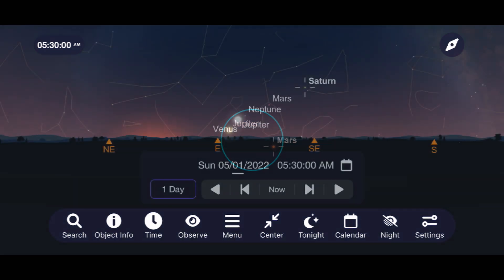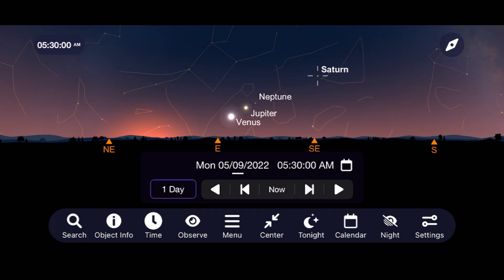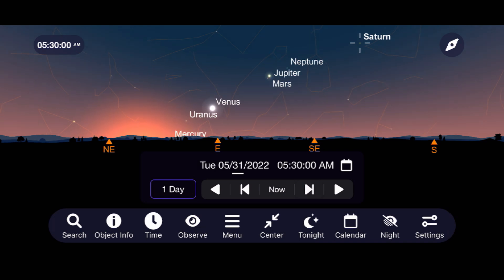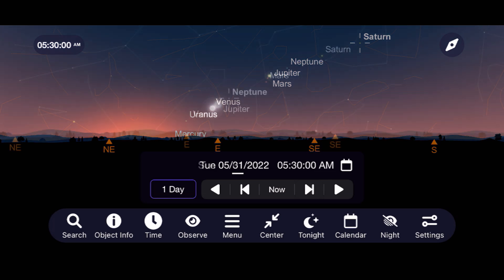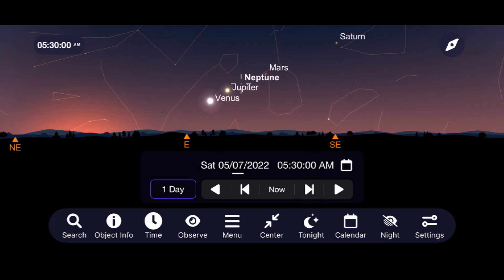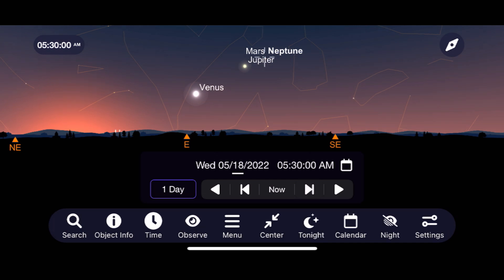Saturn continues to become an incredible morning target as it rises higher into the sky for better views just prior to sunrise, and skips right over the moon on May 22nd. Uranus is practically unobservable this month as it remains close to the sun in its present orbit from our perspective. We finish our tour of the planets this month with Neptune, which has a close pass to Mars on May 18th as it continues to move higher into the sky each morning.